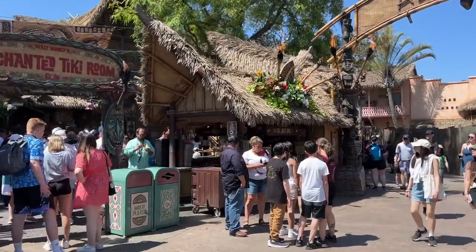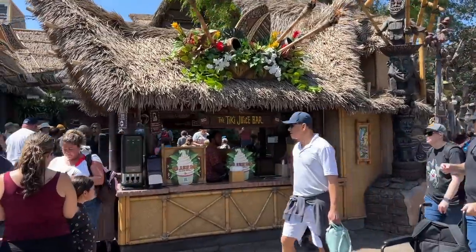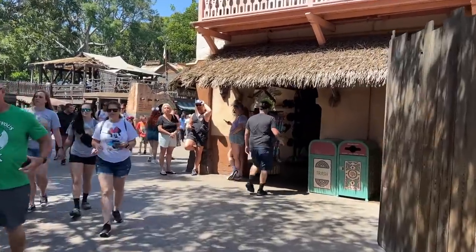We saw that shirt that said everything's better at Disneyland. Everything's better with a Dole Whip — I want to add that amendment. Everything is much better with a Dole Whip. We're going to the Adventureland Bazaar now.